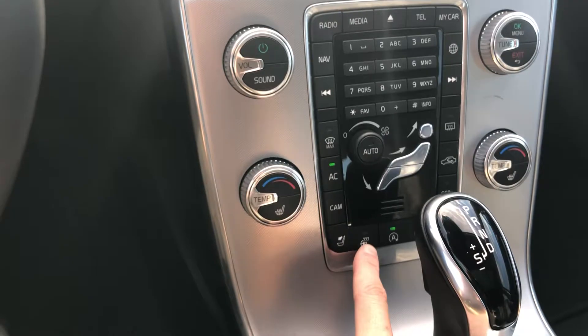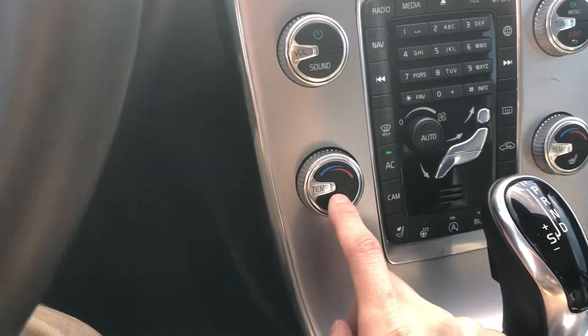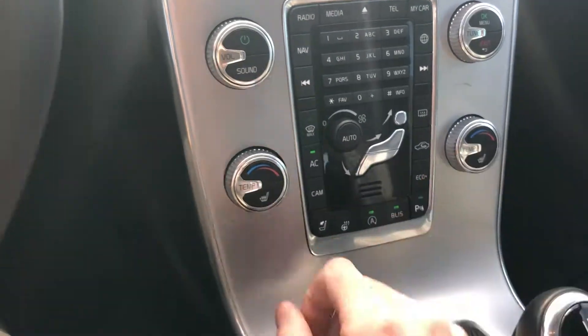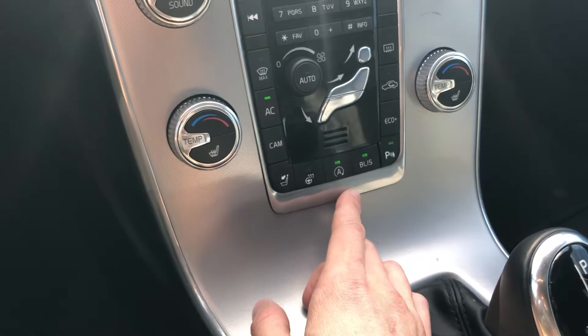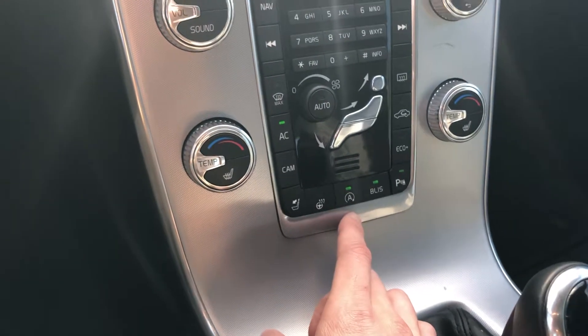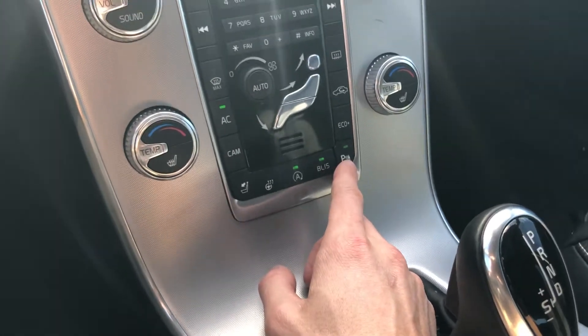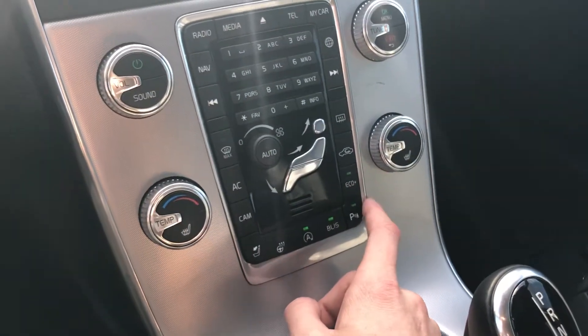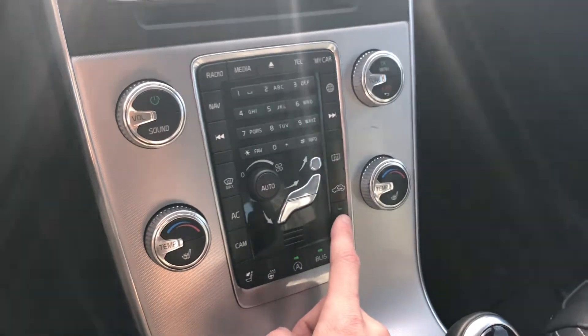Heated steering wheel. Front heated seats — you have high, medium, and low settings or off. This is the auto stop feature; it does save you quite a bit of gas — I use this personally a lot on my S60. Blind spot monitor button, parking sensor button, eco mode if you want better fuel economy. I'm actually averaging about 31 between city and highway driving on mine.